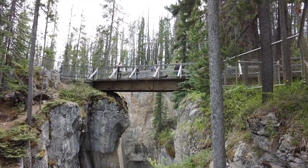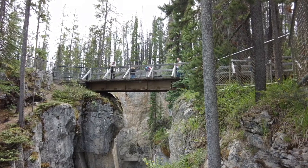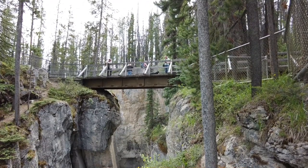Up there you'll notice a bridge with some people on it, and that's the ideal place to be taking your picture. It crosses the chasm from one side of the river to the other.